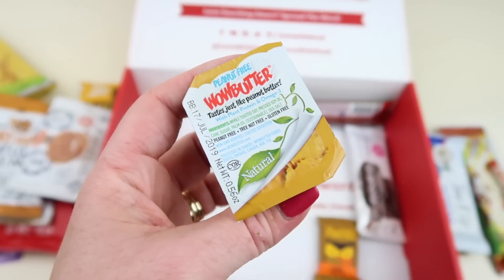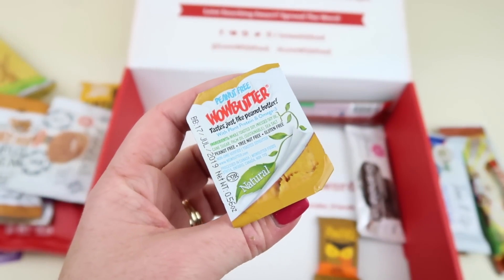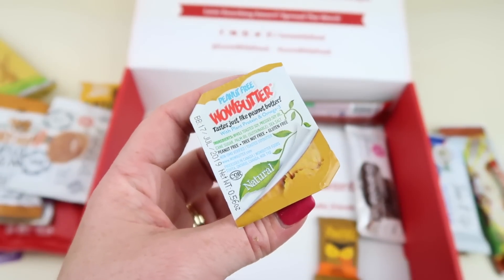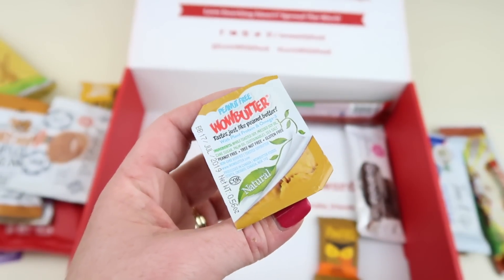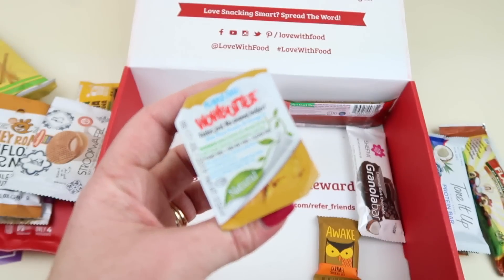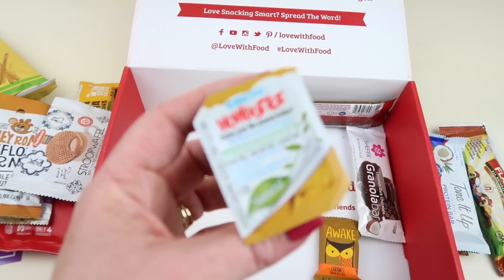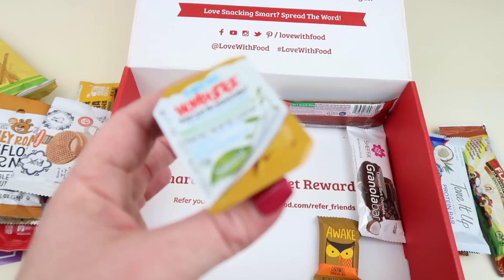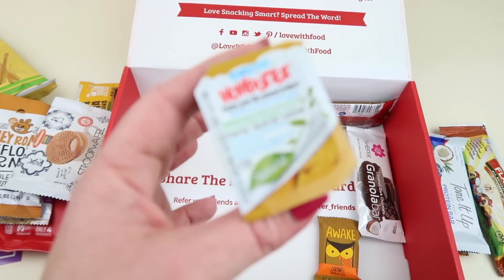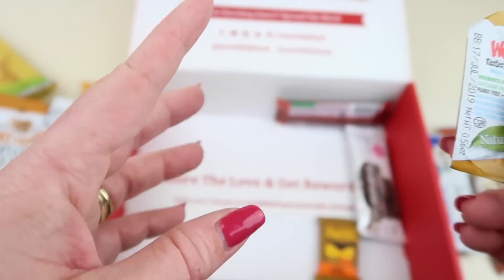My oldest is allergic to peanuts, and he truly hates the taste of peanuts and peanut butter, and always has. It's actually worked out because he has no desire to ever eat a peanut product — not only could it make him sick and potentially kill him, but he also hates the taste, which is a bit convenient. But he won't eat even an imitation peanut product. The Wild Butter is nice to have because I can eat it around him and know it's safe.